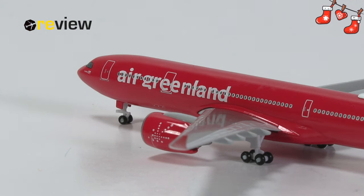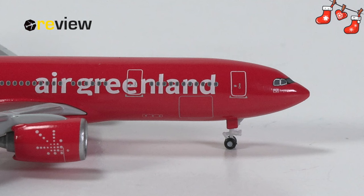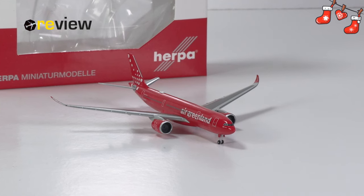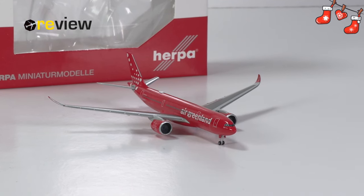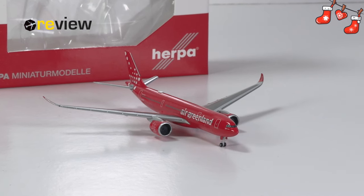So perhaps we just need to accept that the red colour of Air Greenland will always remain a little bit of a mystery. But still, I think we have a pretty solid aircraft model here, which is also why I have no hesitation saying that I think this is a lovely model to have in one's collection. With that, we have reached the end of today's episode. If you have enjoyed this video, don't forget to leave a like, and if you are new here, why not hit subscribe? Thanks so much for watching, hope to see you soon again. And by the way — Santa Claus obviously lives in Greenland, not Finland. Don't believe the Finnish propaganda!